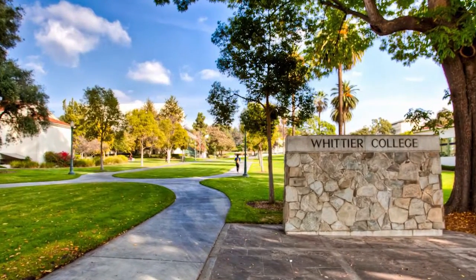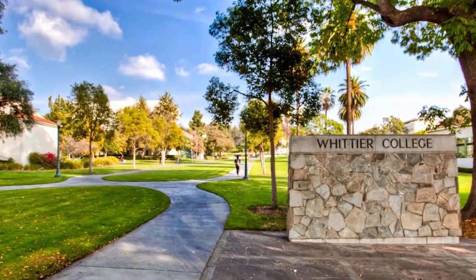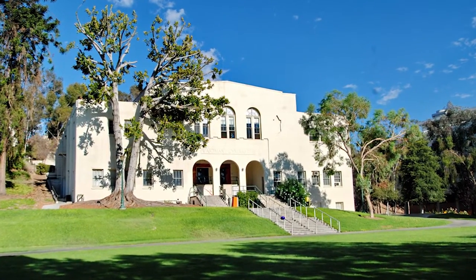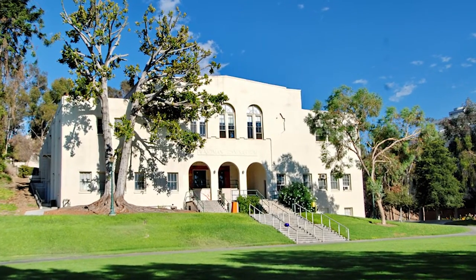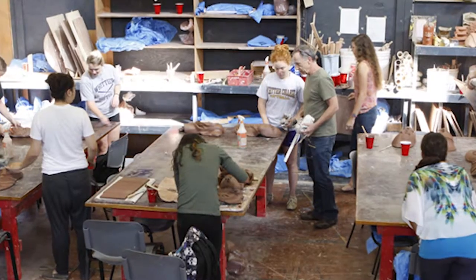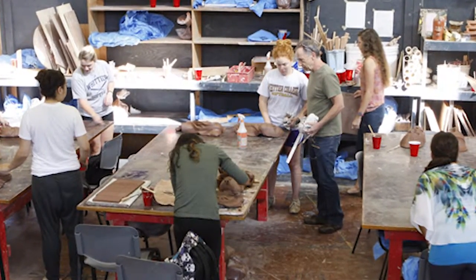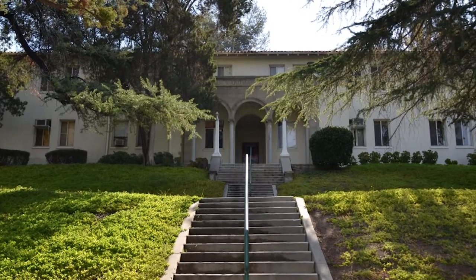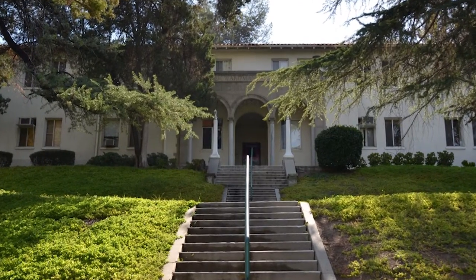Wardman Memorial Gym is located on the upper quad. It originally housed the school's athletic endeavors. However, when the Graham Athletic Center was built, it was converted into the art department's space. Inside the building, there is a lot of student art that is either displayed or being worked on. Some pop culture fans might even recognize it from feature movies like Back to the Future.